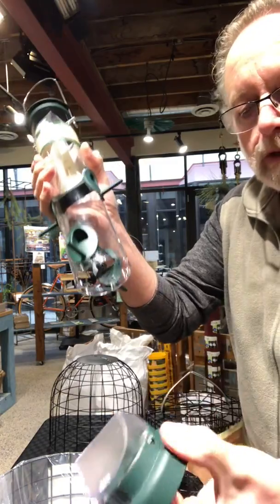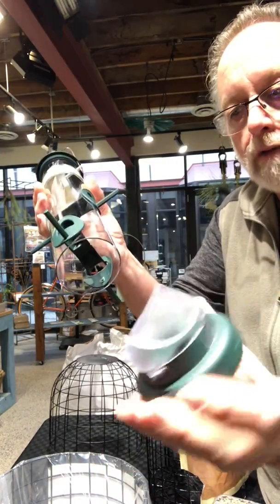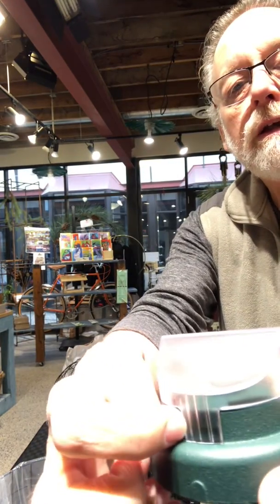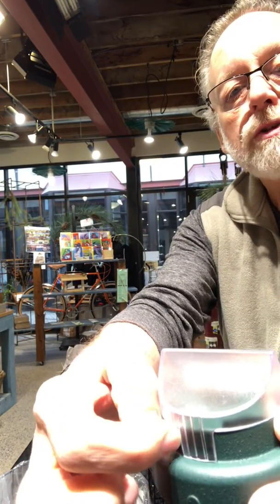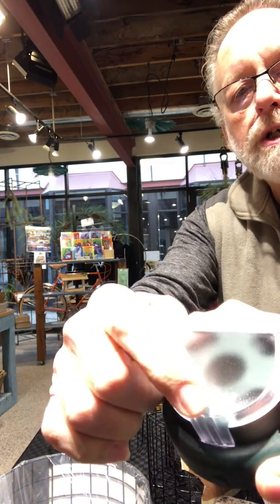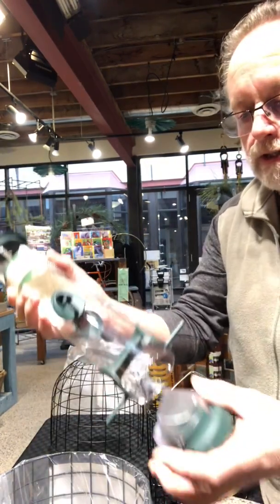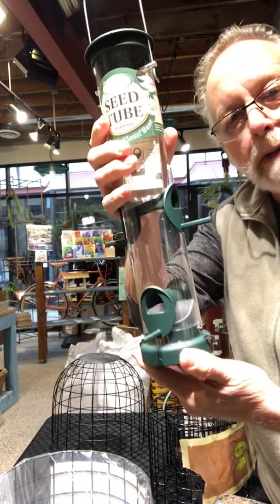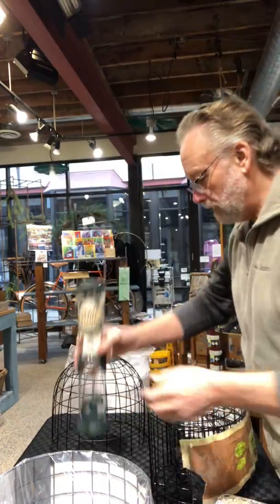Another nice feature about this feeder is the spring-loaded mechanism to remove the bottom for cleaning. You can see the venting ports here — there's airflow that comes up through these little openings and vents at the food port. It's a great all-around feeder. It just locks back into place.